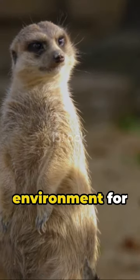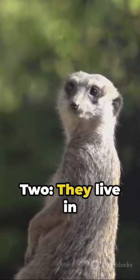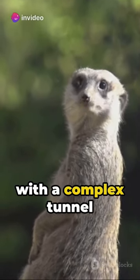1. Meerkats stand to scan their environment for predators, using their tail as a third leg. 2. They live in underground burrows with a complex tunnel system.